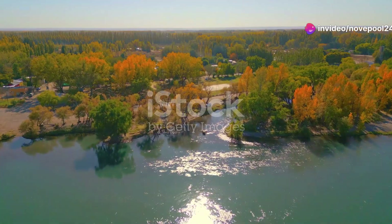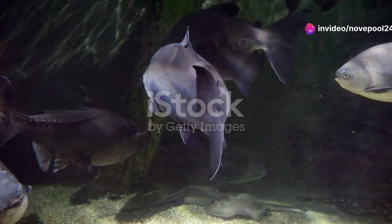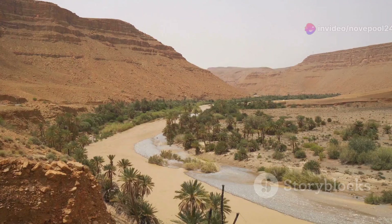Hey there, nature enthusiasts. Today we're diving into the hidden river treasures of Tunisia. Yes, you heard right — Tunisia isn't just about deserts and ancient ruins. It's a hidden gem for freshwater ecosystems.